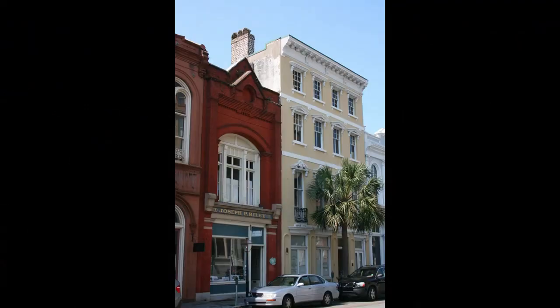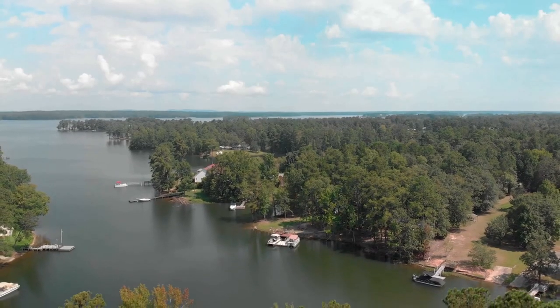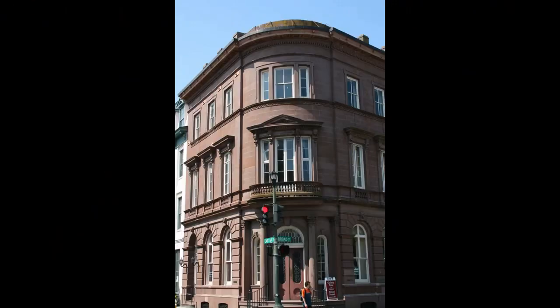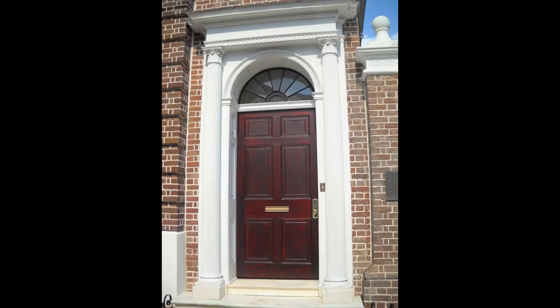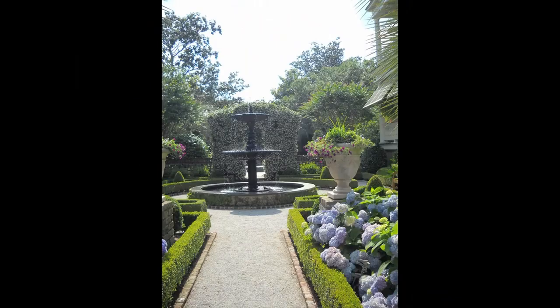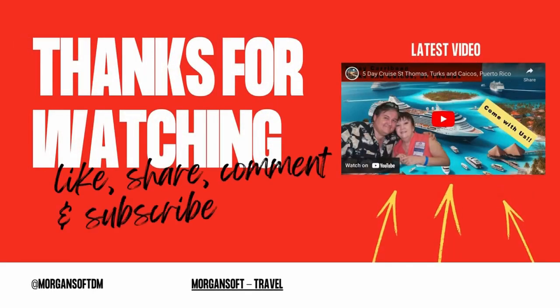As you can see, Charleston is a city that has something for everyone, whether you're looking for history, culture, nature, or food. It's a city that will charm you with its beauty, hospitality, and personality — a city that you'll want to visit again and again. So, what are you waiting for? Plan your trip to Charleston today and discover why it's one of the best cities in the world.